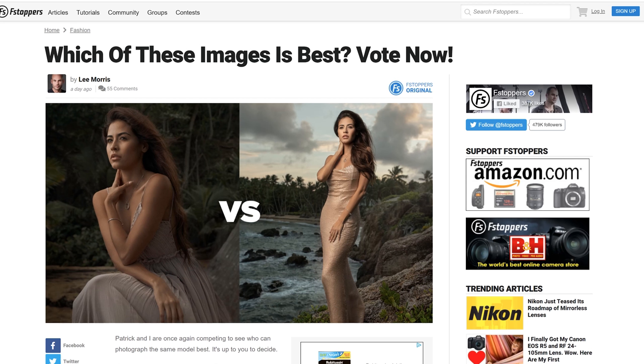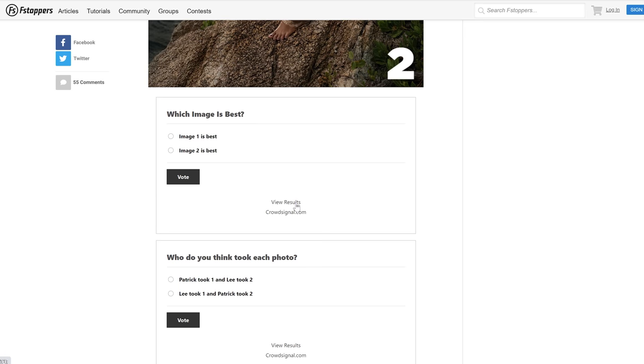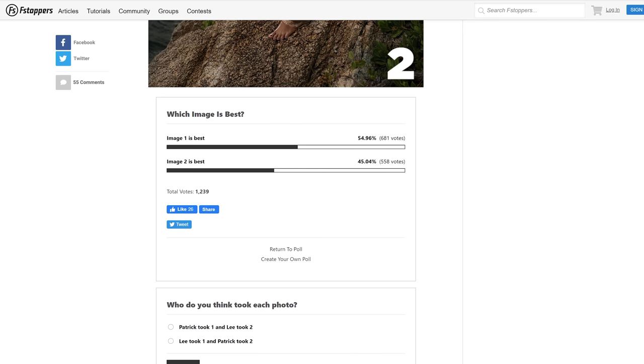Are you ready to see the results? The first question of the poll was which image is best — number one mine, or image number two yours? Oh, that's close. This is the closest competition we've had yet. It's within like 120 votes. We have 600 to 500 votes here. So 55% chose mine as the best, 45% yours.